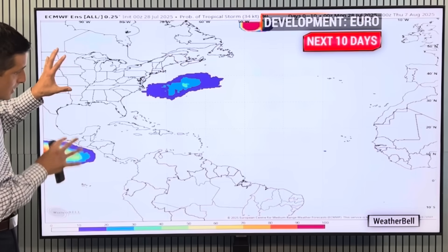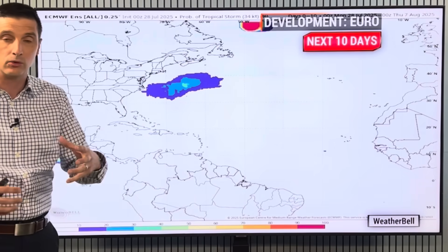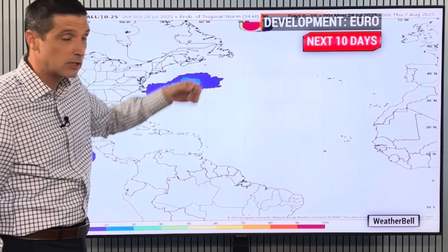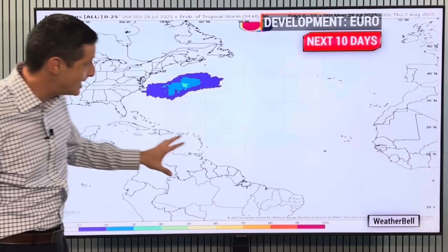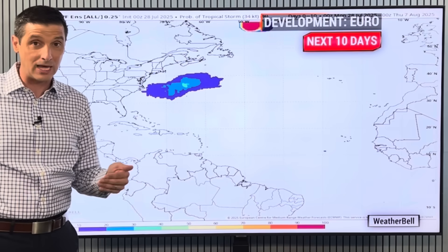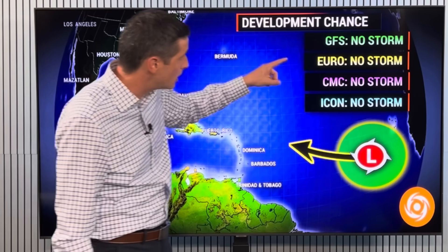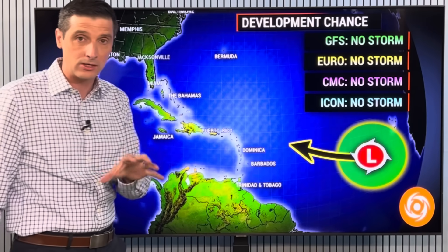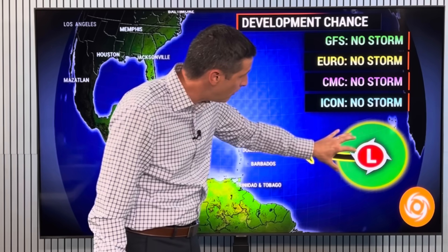This here is the Atlantic basin, the Gulf, Caribbean, and the Atlantic over the next 10 days. These brighter colors are where you could see a chance of a tropical storm developing, or at least a big spin. Sometimes up in the North Atlantic you get those big spins, but not tropical in nature. It is not showing much in the way of tropical storm development at this point. About three days ago, the European model was saying this new wave was going to be a tropical storm. As of now, it's kind of backed off. None of the models — the American, European, Canadian, and the ICON model — none of them have this area developing into a tropical storm.